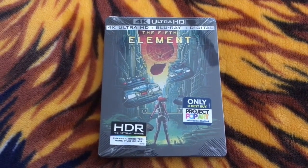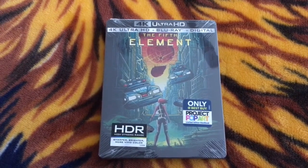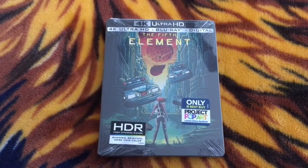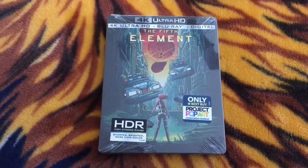Right now it's on sale this week for $19.99. And if any of you do get this 4K Steelbook of The 5th Element, you'll get up to 250 points on your My Best Buy Reward Zone account, which will equal a $5 certificate.